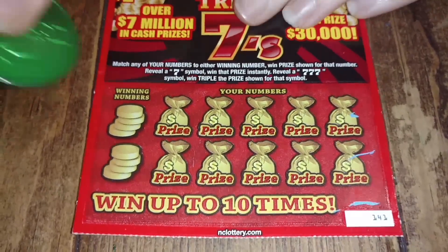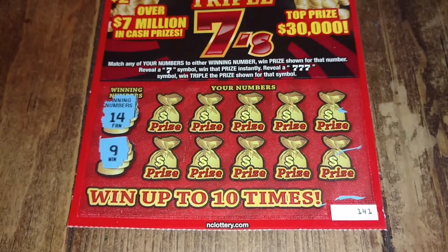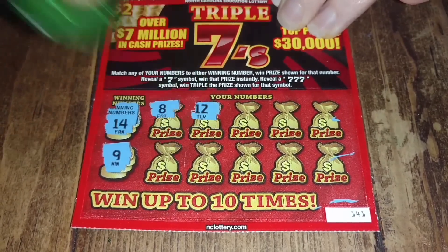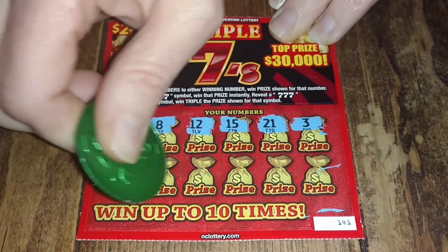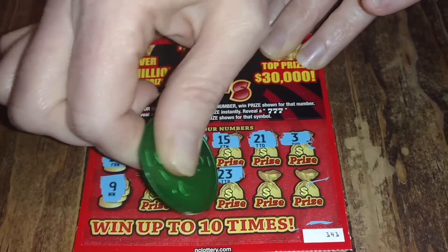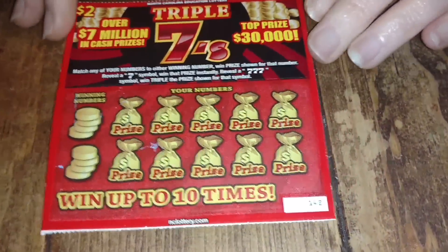Starting with ticket number 141. Lady Love says it scratches pretty good — nice card, likes the reds, yellows, and gold. Winning numbers are 14 and 9. Our numbers: 8, 12, 3, 26, 27, 23, 11, 19. Ticket number 141 was a loser.